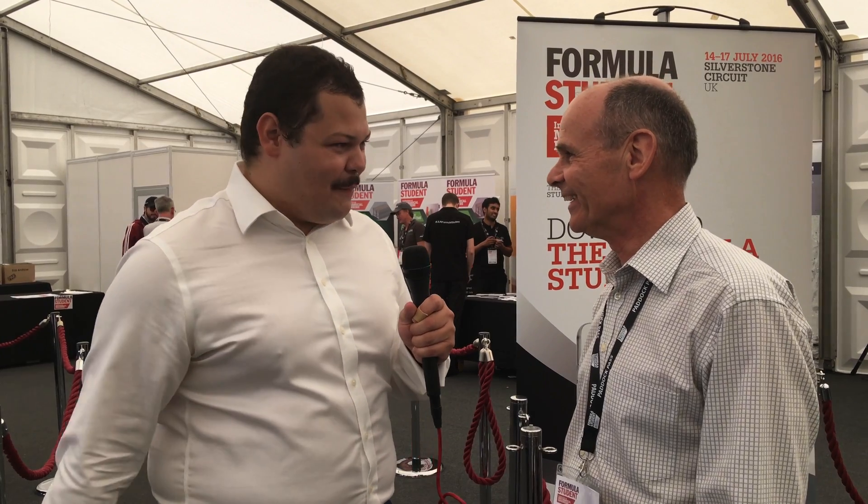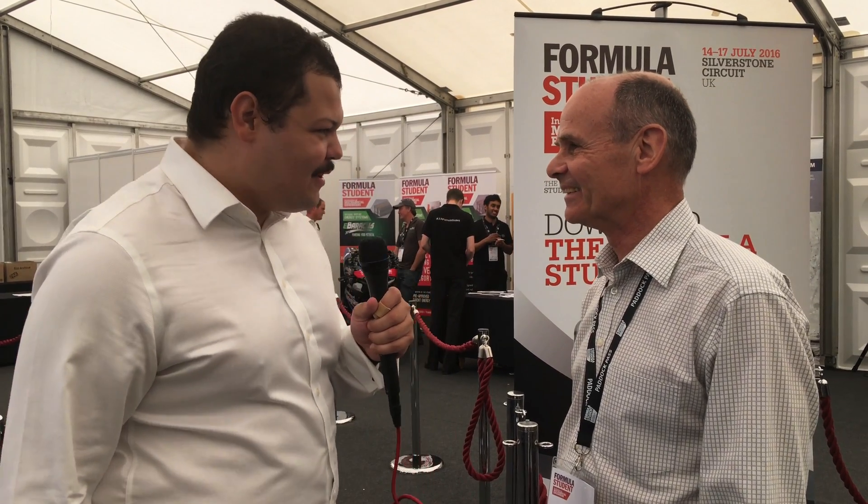Thank you very much. My pleasure — I hope you enjoy the weekend. I think you've got plenty of places to visit now. Thank you very much. Thank you very much for watching.